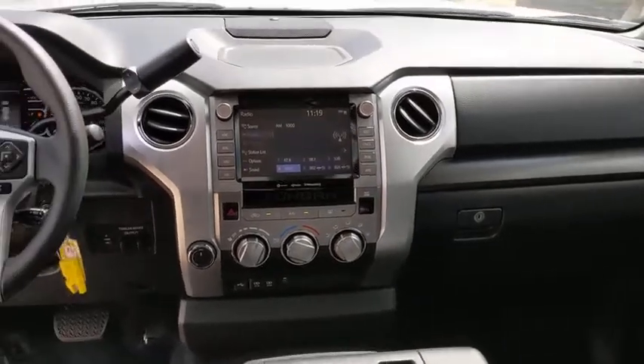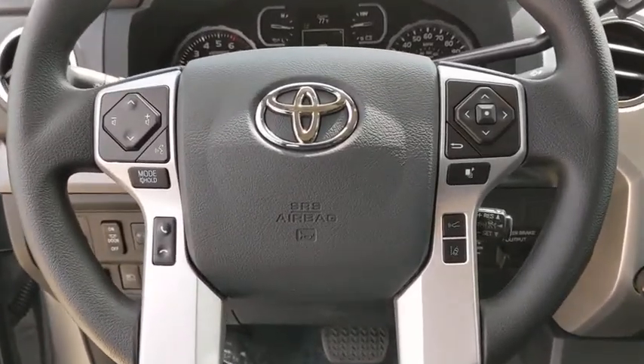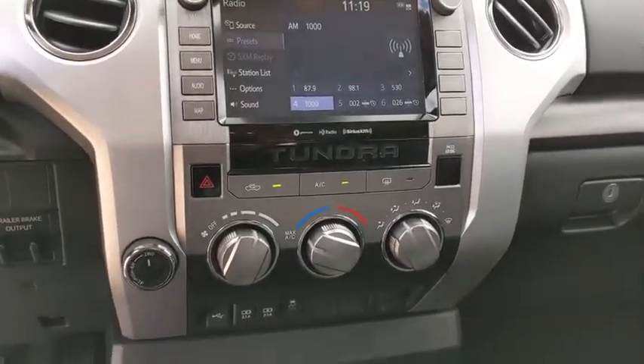Stability control, Bluetooth, adjustable steering wheel, power steering, four-wheel drive, auto-dimming rear-view mirror, four-wheel disc brakes, cruise control, rear defrost, universal garage door opener, AM-FM stereo radio.